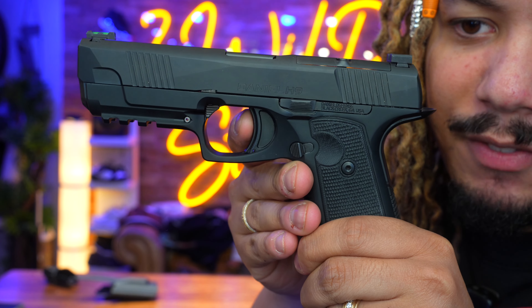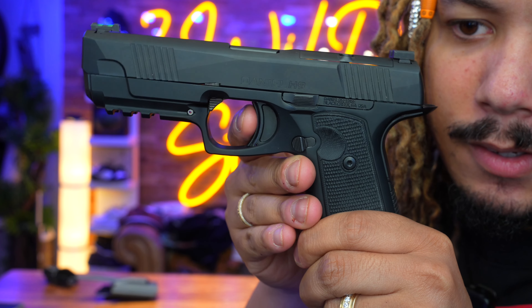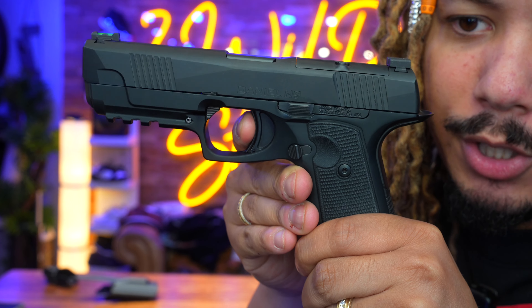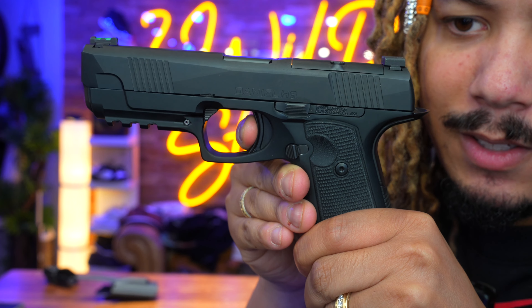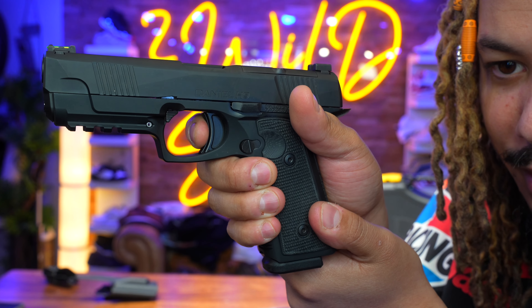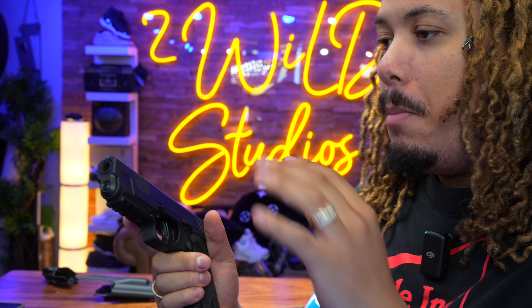Let me get a little closer so you can see. This is your safety mechanism right here. There's literally no mush — crisp. You get a little bit of take-up, and there's the release.